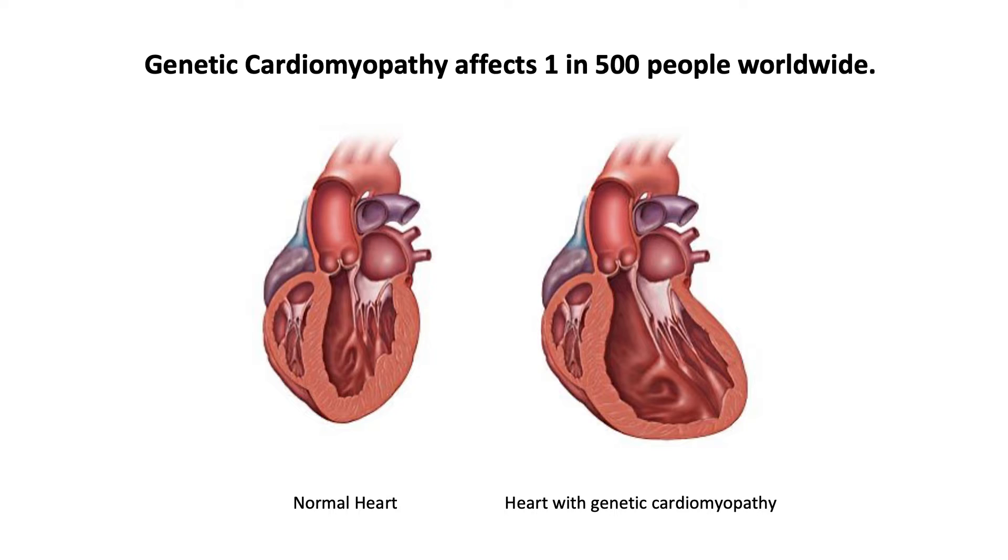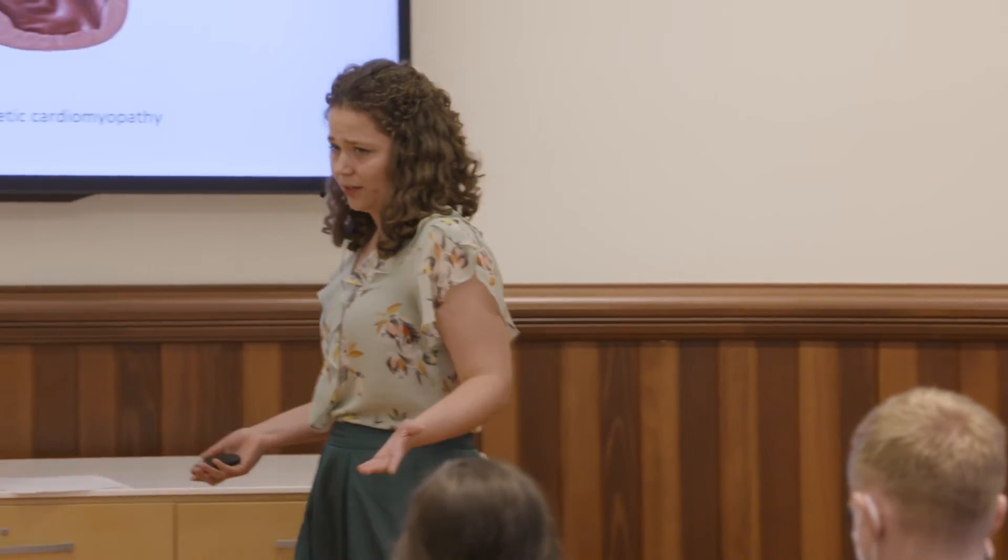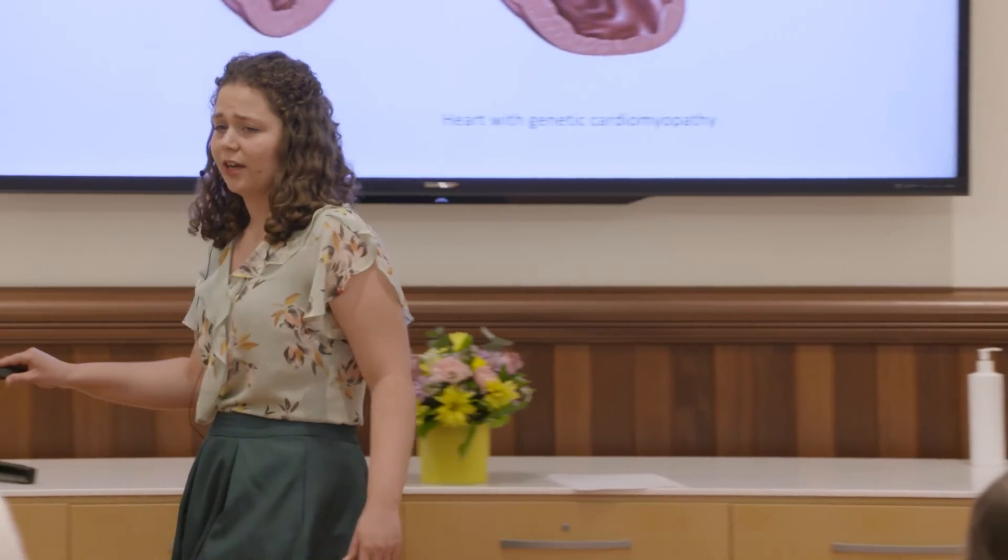Genetic cardiomyopathy affects one in 500 people worldwide and is the leading cause of sudden cardiac death. This disease causes heart muscle to stretch and thicken, reducing the heart's ability to pump blood efficiently to the rest of the body. It is caused by abnormal genes or mutations that change the shape of heart muscle. Despite its severity, there is currently no cure for genetic cardiomyopathy, and the medical therapy that is available only acts to relieve a patient's pain without dealing with the cause of the condition.